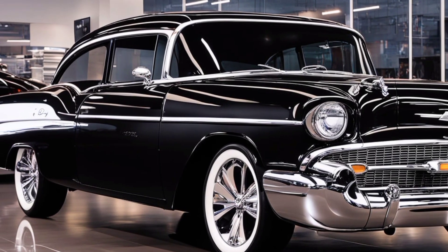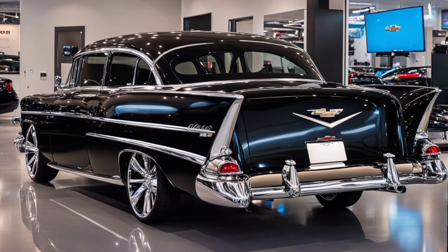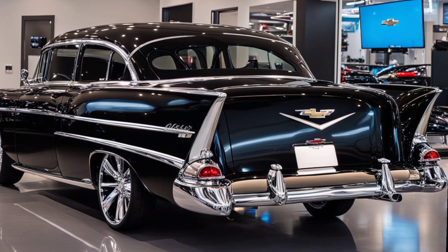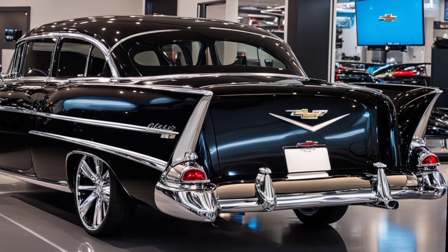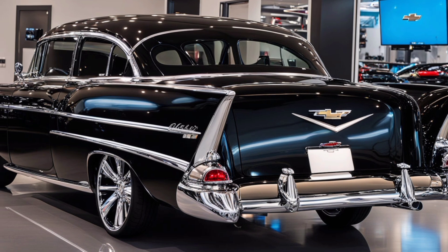Under the hood, the 2025 Bel Air delivers a performance that's both thrilling and efficient. With options for a powerful V6 engine or a cutting-edge hybrid powertrain, you get the best of both worlds — performance and fuel efficiency. The hybrid model boasts an impressive electric range, making it a perfect choice for the eco-conscious driver.